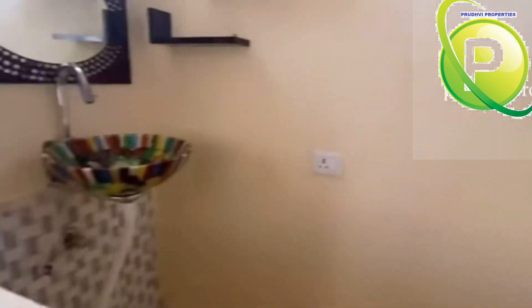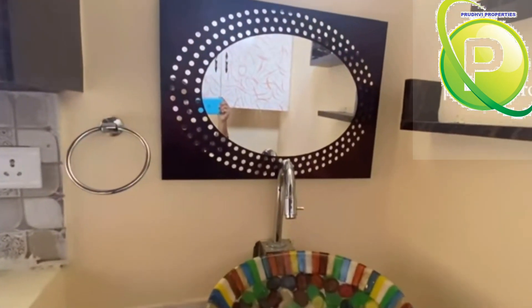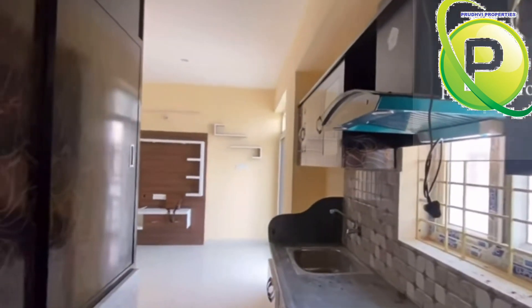Here we have a washbasin set up, and this is a highlight of the place. Inside this community, we have all the necessary things available: supermarkets, primary school, medical clinic, and a park.